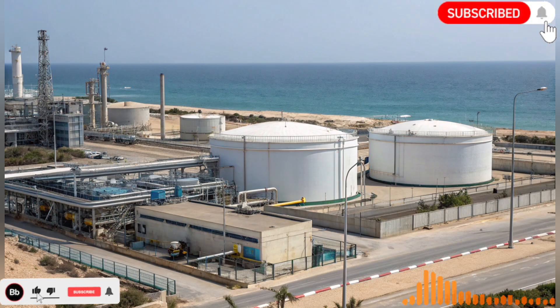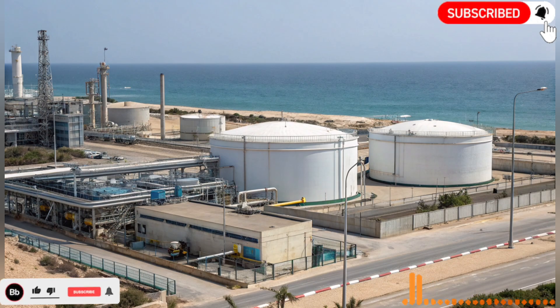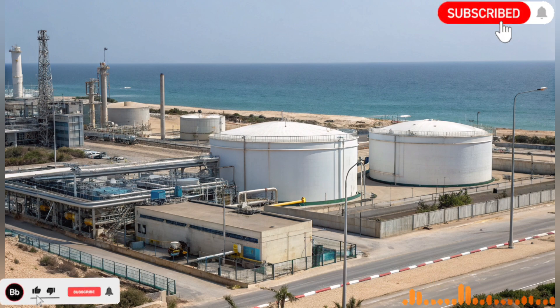The idea of constructing a man-made river across deserts might sound like science fiction, but Israel approached this challenge with careful planning, advanced engineering, and unwavering determination. The project aimed not only to provide water for agriculture, but also to support urban centers, ensure a sustainable water supply, and even foster ecological restoration in barren areas.